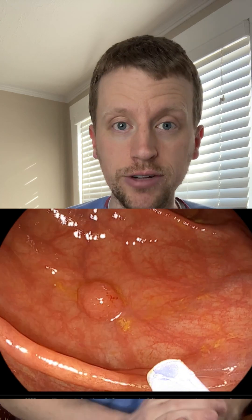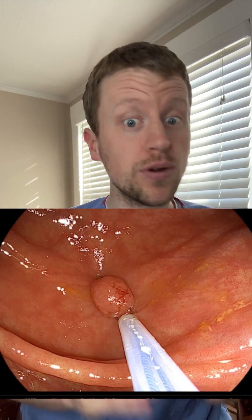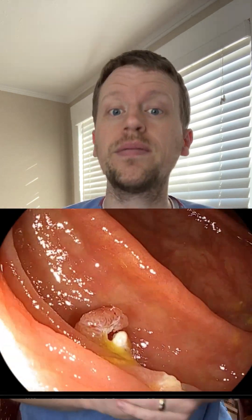We use a tool called a snare to remove most polyps — it's basically a metal lasso. This is where doing a colonoscopy really feels like a video game. You have to line it up, close the snare, and cut. Now you can see the polyp is separated from the lining of the colon, and we can suck it up into the scope for testing.